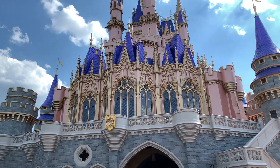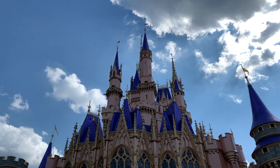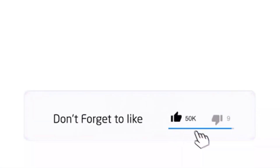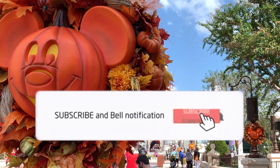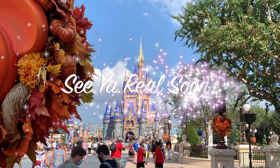We hope you have enjoyed the look at the Magic Kingdom fall treats and holiday entertainment. Don't forget to subscribe and hit the like button — it really does help the channel. Also click on the bell so you're notified when the next episode will be available. Until next time, we'll see you real soon!